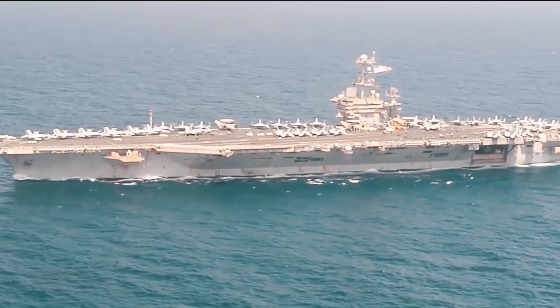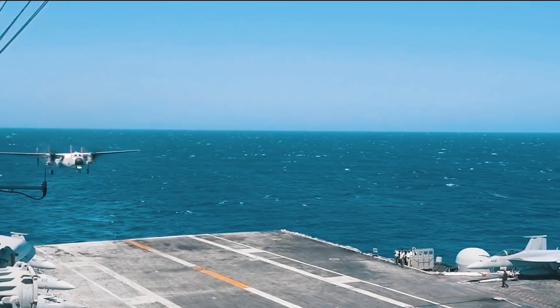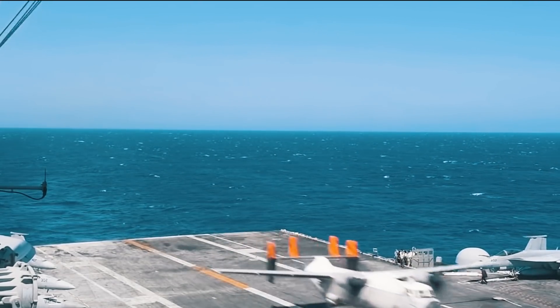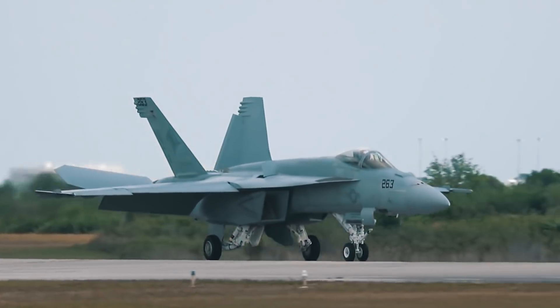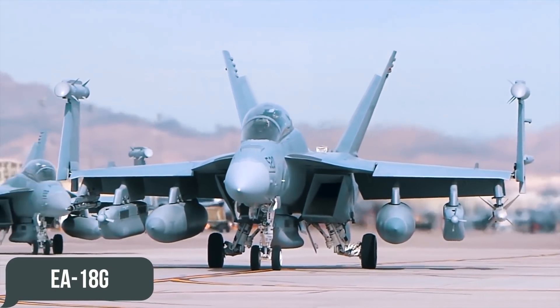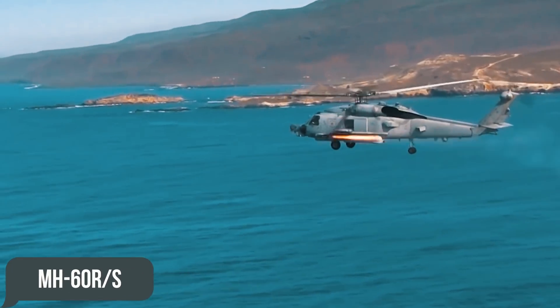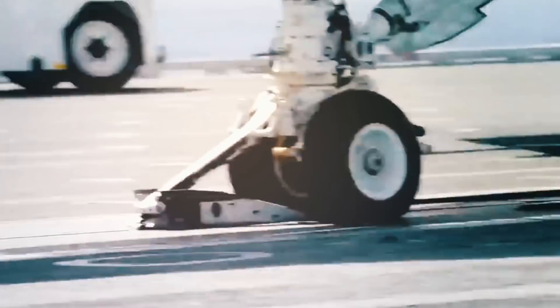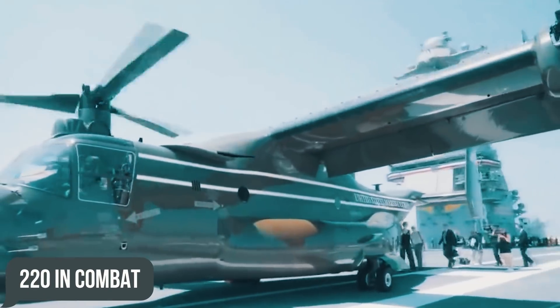The giant's air wing can include up to 90 fighters, helicopters, and drones, all conducting up to hundreds of flights a day. Among these aircraft are the latest F-35C, F/A-18E, F/A-18F, EA-18G, E-2D, C-2A, MH-60R, and other air assets. The Navy plans to increase the number of flights from an aircraft carrier in the future by 33% — to 160 during normal peacetime and 220 in combat.